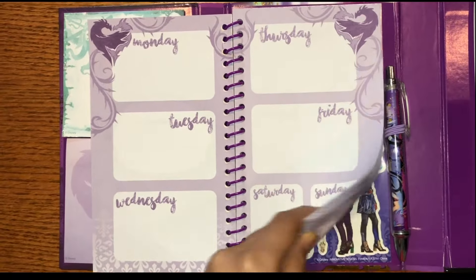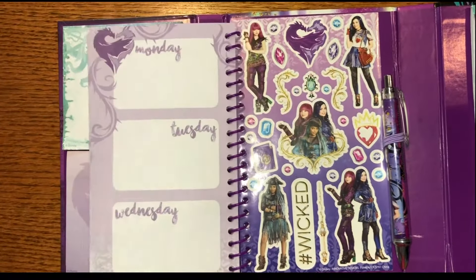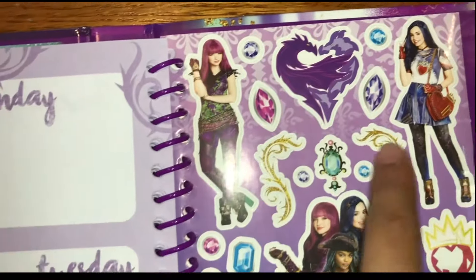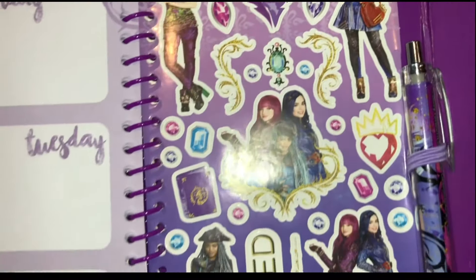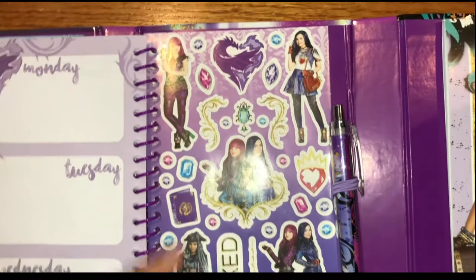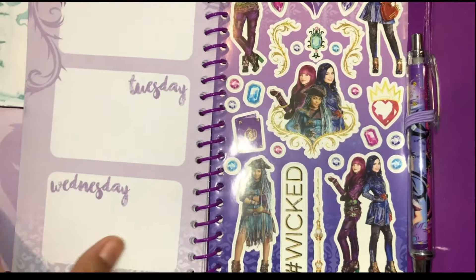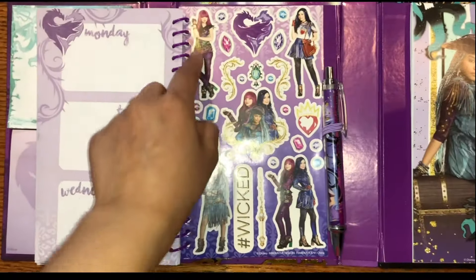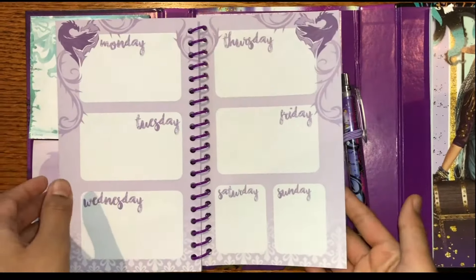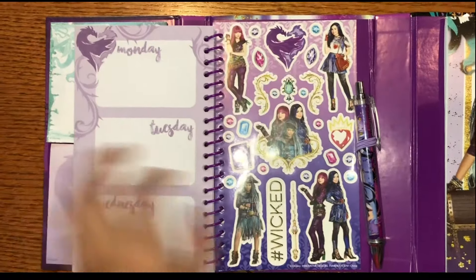And let's see what's at the back of the notebook. Oh, check it out — it's stickers! It looks like it's all the stickers from Descendants 2 of, once again, Mal, Evie, and Uma. So you can add stickers right here on your daily planner.